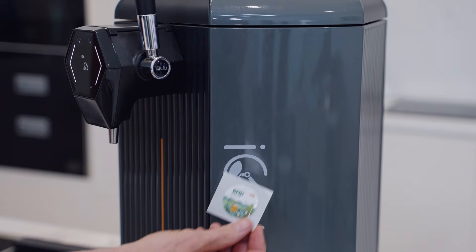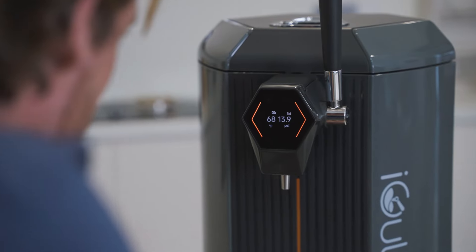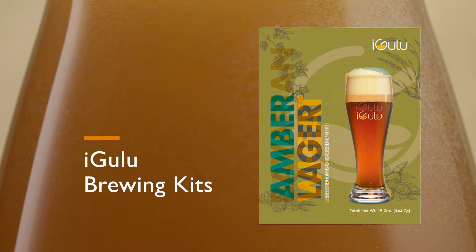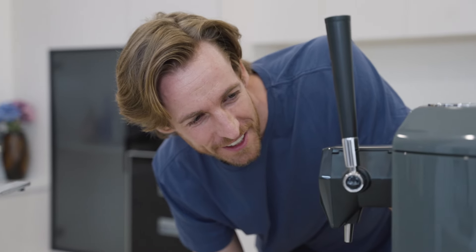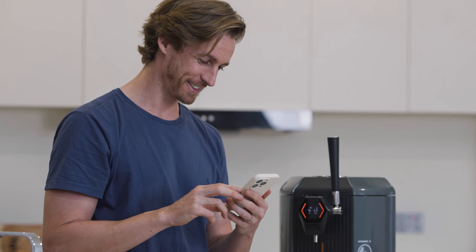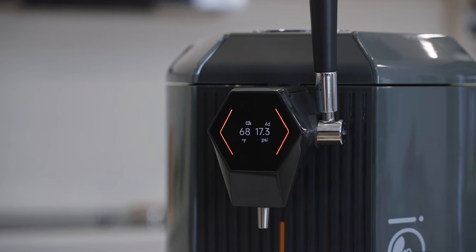Introducing iGULU S1, the world's most innovative smart home brewing machine, allowing you to create the most stunning handcrafted beers you have ever tasted. With the iGULU brewing kits, you can enjoy brewery-quality beer at home in an easy way. The machine identifies recipes with a quick scan of the included RFID card and then automatically initiates the entire brewing process.